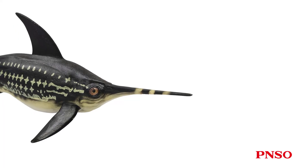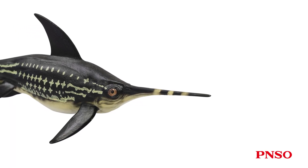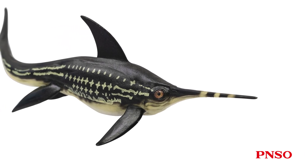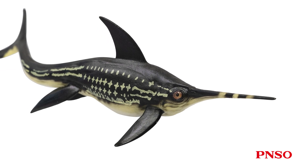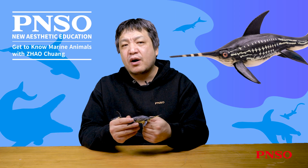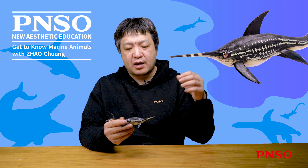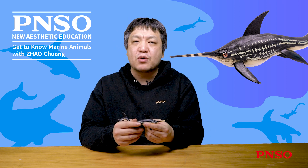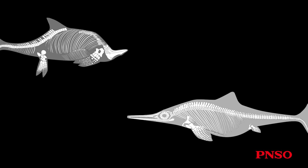You can see that it has an elongated rostrum, which is its most intuitive feature. Eurinosaurus came from ichthyosaurs and had evolved a mature body morphology very early. In the early Jurassic, most ichthyosaurs still looked relatively primitive.